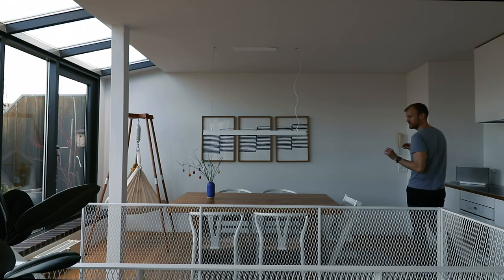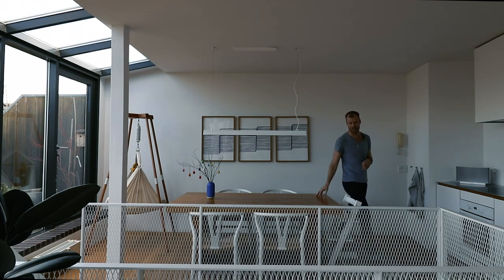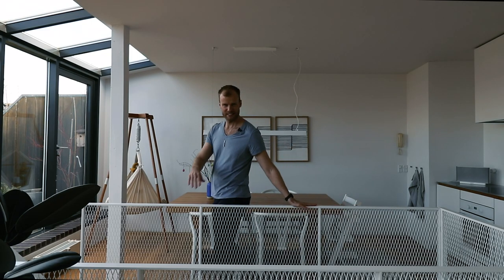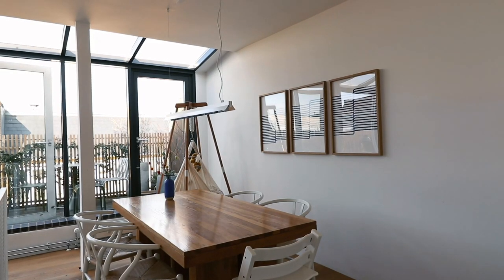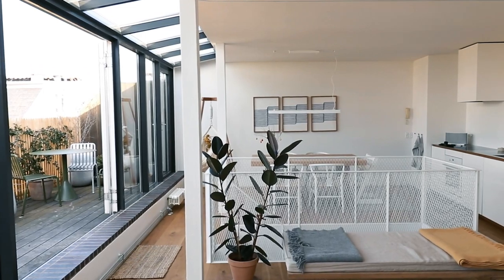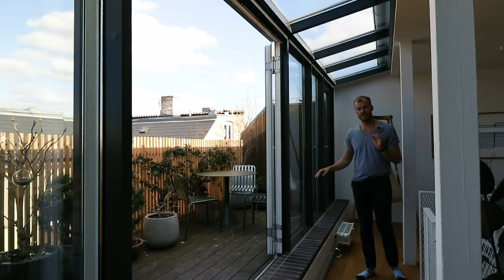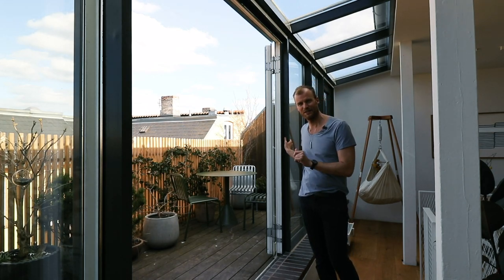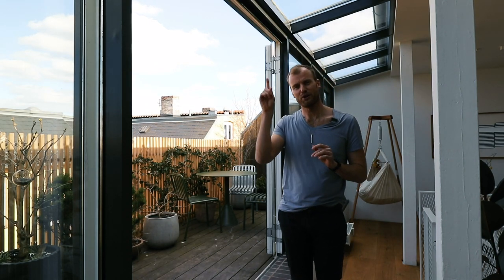Over here you have a completely different vantage point and the dining area. I just love how this dining space is separated from the living room space by the staircase. It is so light and bright up here thanks to what is probably my favorite part of this apartment — the window wall, which is technically not just a wall but part of the ceiling too.